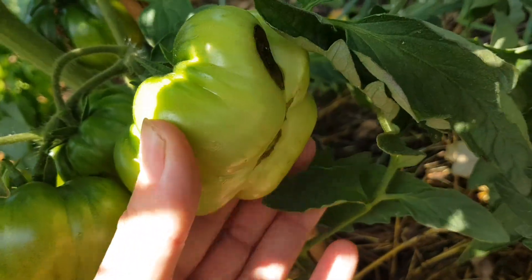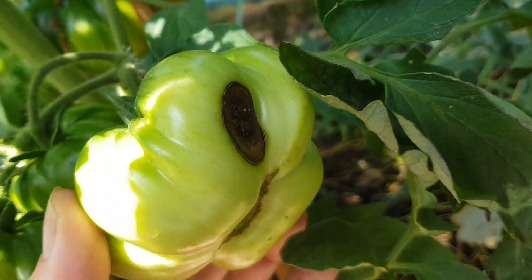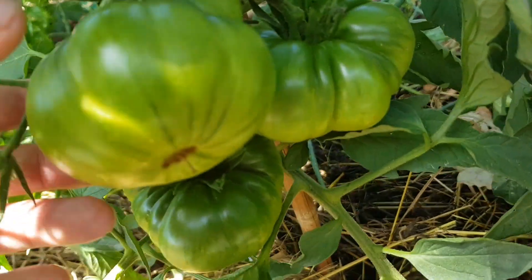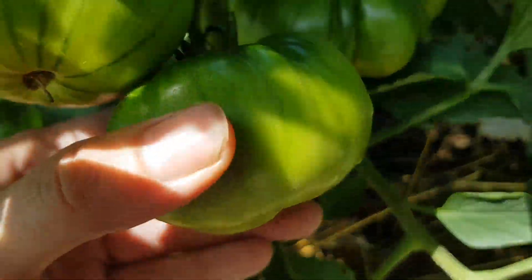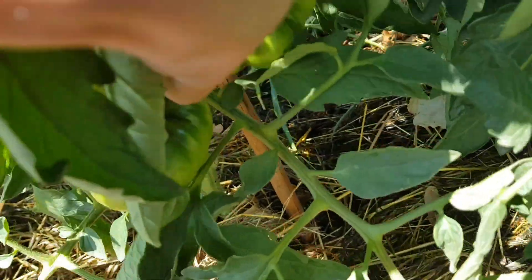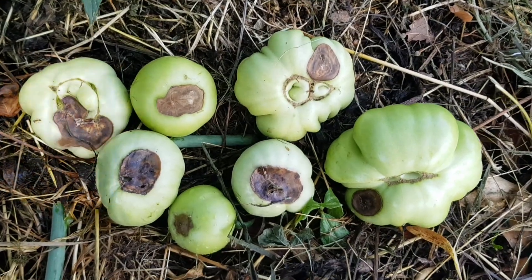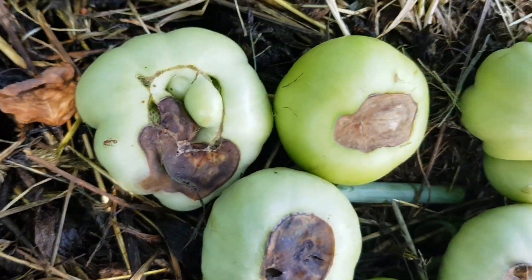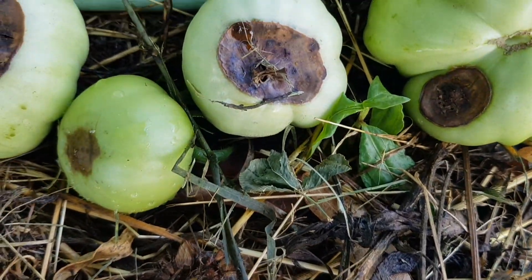So what can you do? First of all, grow the varieties which are resistant to blossom end rot. You will likely notice that some varieties would rarely or never get blossom end rot, and some would get it more often. So do choose the varieties which in your conditions are resistant to this.